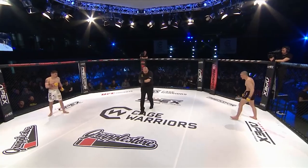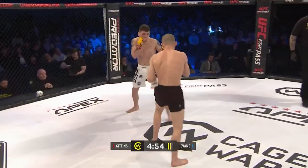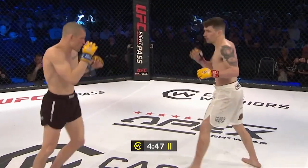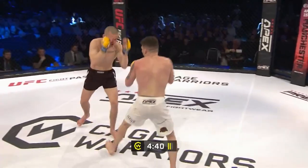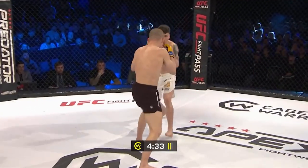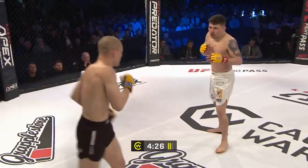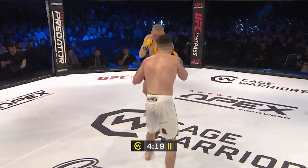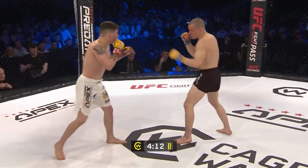Second round — you ready? You ready? Let's go. Again no touch of gloves, straight back to it. Calf kick to open things up from Liam Gittins. Big knee there from Gittins but a bit of a slip — not able to follow up. Nice left hand from the Next Generation man. What I do like about Gittins in this fight is he's looking a lot more measured and composed. He's not getting dragged into a dogfight here.